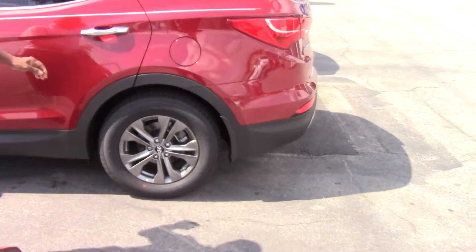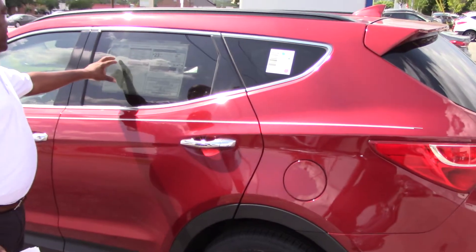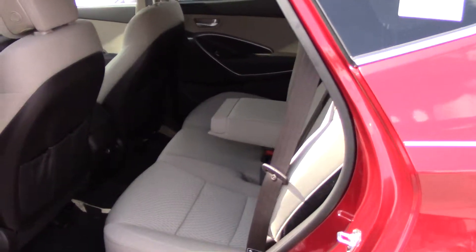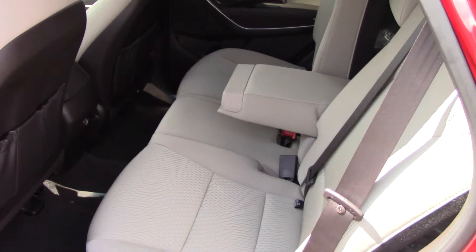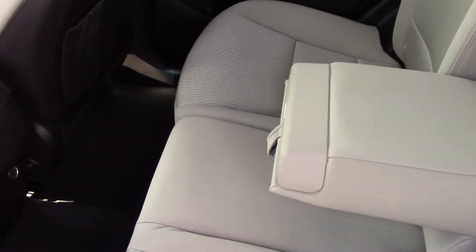But look at this one — it's phenomenal. It's not that red you asked about; it's a Serrano Red with a beige interior. If you look inside, you'll notice that this vehicle has a cloth interior, but we do have leather as well.